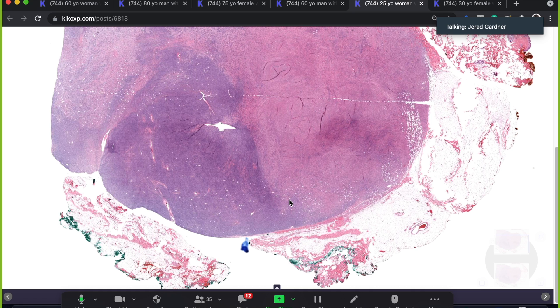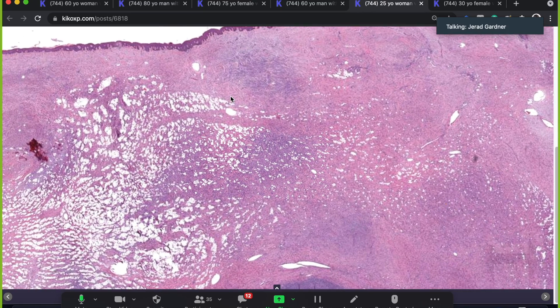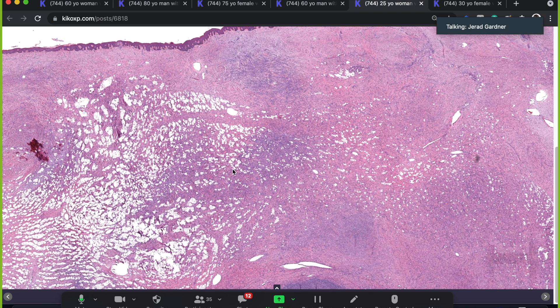This is especially true when the tumor occurs in the genital region, face, or scalp — common sites for DFSP. These are classically described on the trunk, but a significant subset occur on the head and neck or anogenital region, which are much more problematic for management. So in those cases, or when I have a bland CD34-positive spindle cell lesion on small biopsy, I will do FISH. When it's a classic case, I personally don't feel FISH is needed.